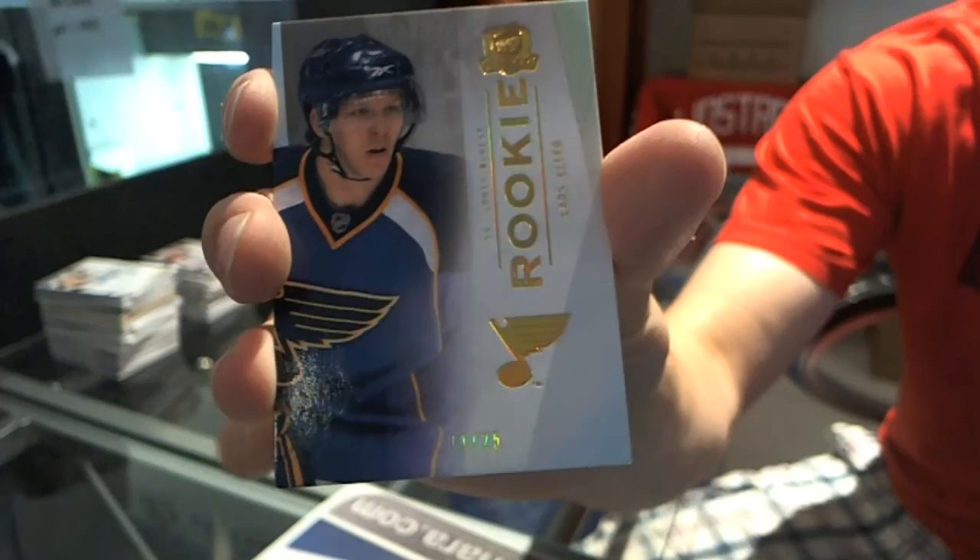So there we go. Coming up next, we've got the 6-10 case of 10-11, The Cup.